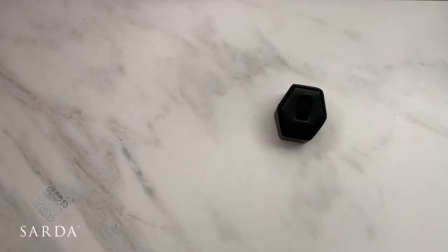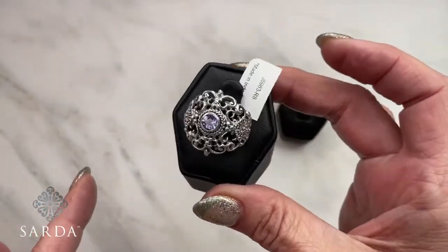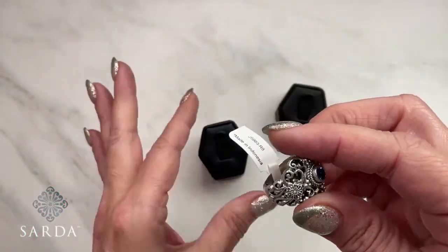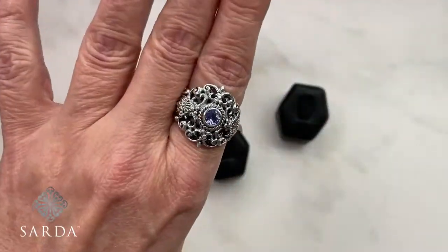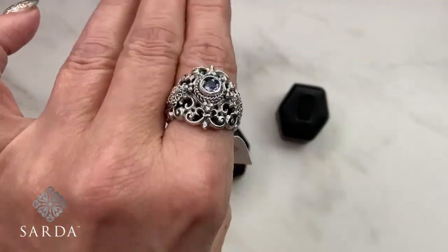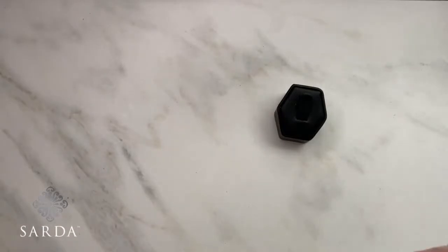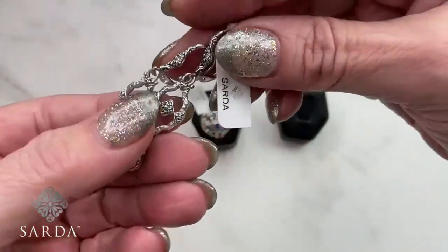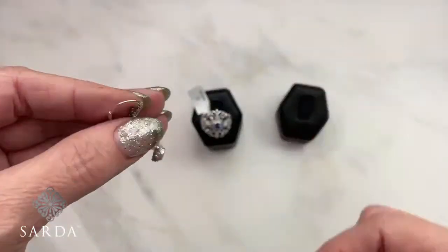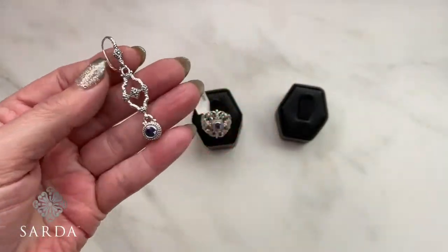Next is a tanzanite ring — such a gorgeous design, almost from the Victorian era. Ring 5983 — it gives regal vibes. The earrings are 5984, little French wire tanzanite earrings priced at $159.99. They're not heavy at all — a nice weight.